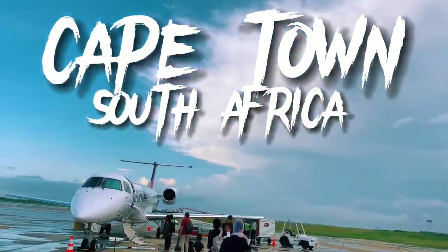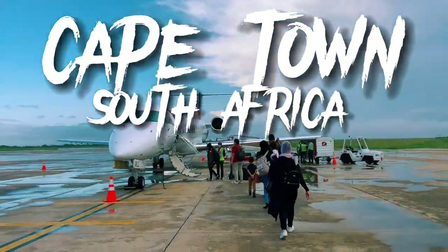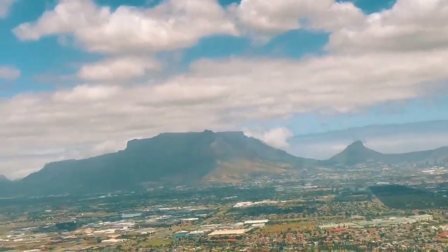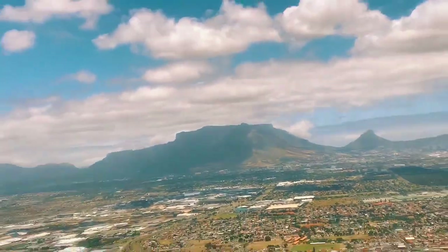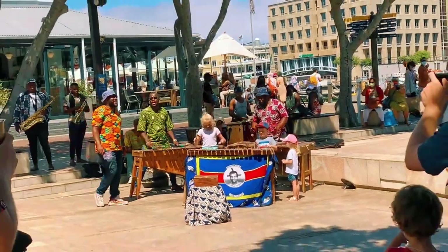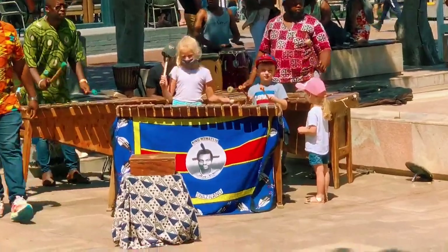Hello everyone, today is my video about my travel, my visit to Cape Town. First let's see this view — this is Table Mountain and Lion's Head. The view is so spectacular and the people are amazing.